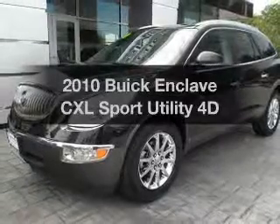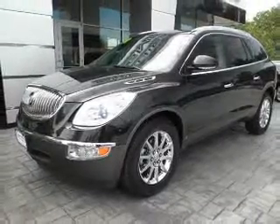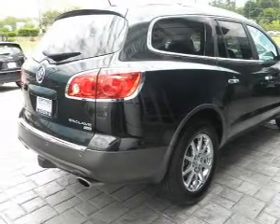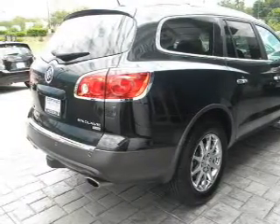Presenting the 2010 Buick Enclave. If you're looking for an automobile with great attributes, look no further. With a reliable engine that responds smoothly to its automatic transmission.